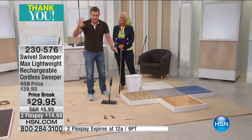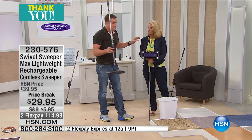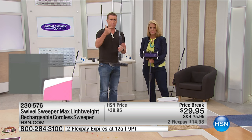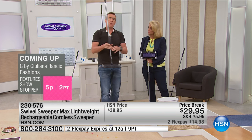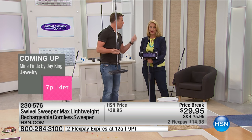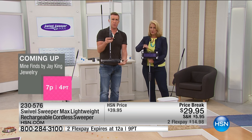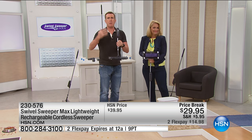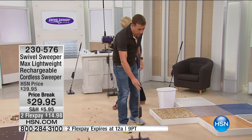We sold about 20 million of the original swivel sweeper one and swivel sweeper two. That's like one for every person in the metropolitan New York area. We used to get letters from people saying they loved their swivel sweeper but hair, twine, and floss would get tangled up in the brushes and you'd have to get the tweezers out. People kept asking us to fix that - well, watch this.